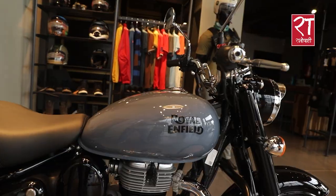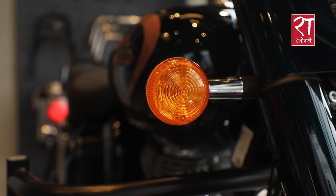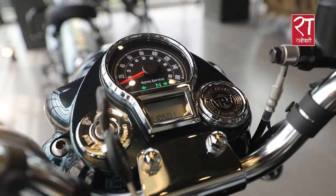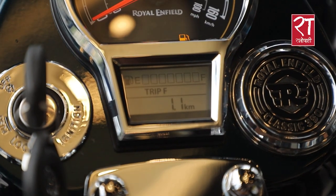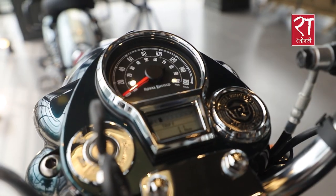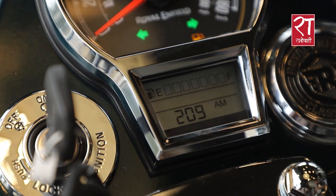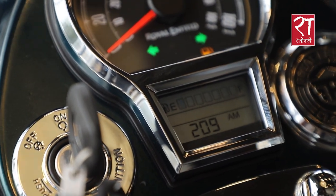In the new Classic, the instrument cluster has been updated. It features a semi-digital DG analog display. This gives it a digital readout while maintaining an analog feel, which customers are very happy about.